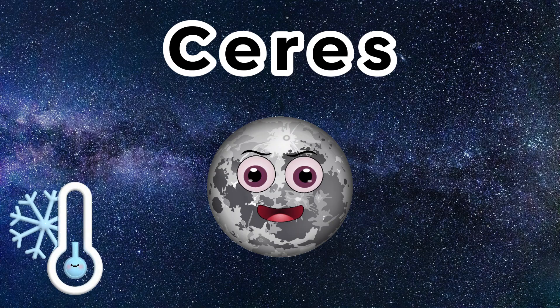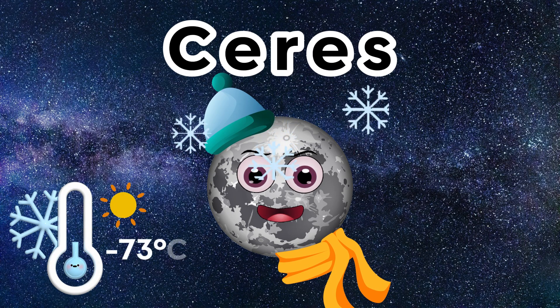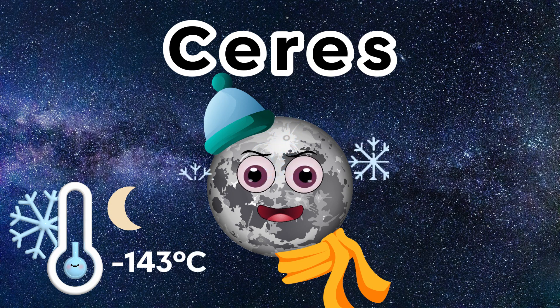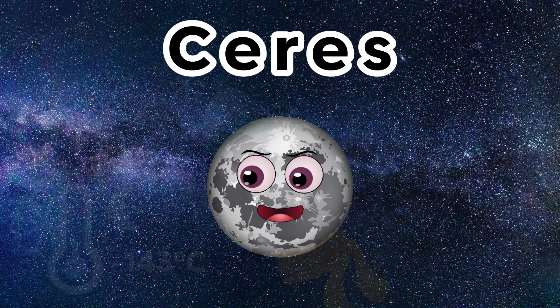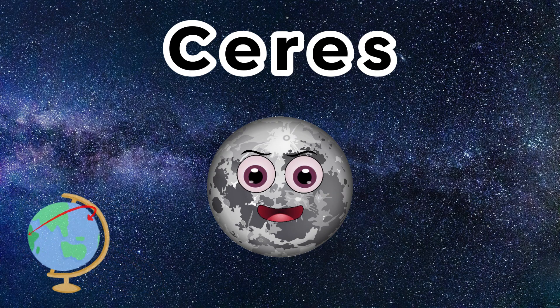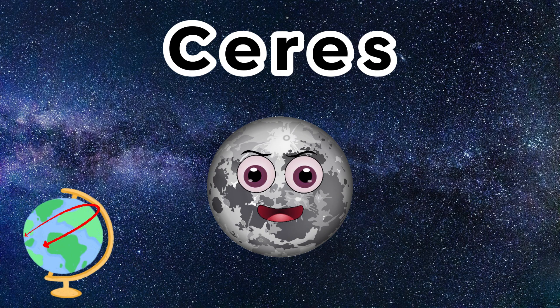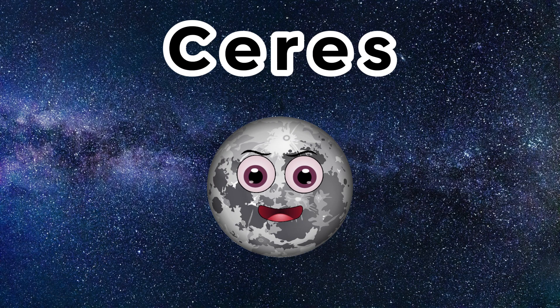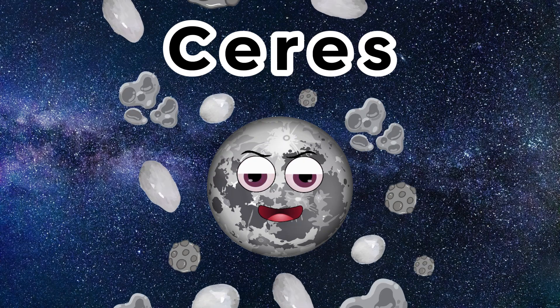The temperature on Ceres is very cold. The daytime temperature is usually minus 73 Celsius and the nighttime temperature is minus 143 Celsius. It takes 1,682 days, or 4.6 Earth years, to travel around the Sun. The rotation of Ceres, or the day length, is 9 hours. Ceres has no moons, but has lots of asteroid friends.